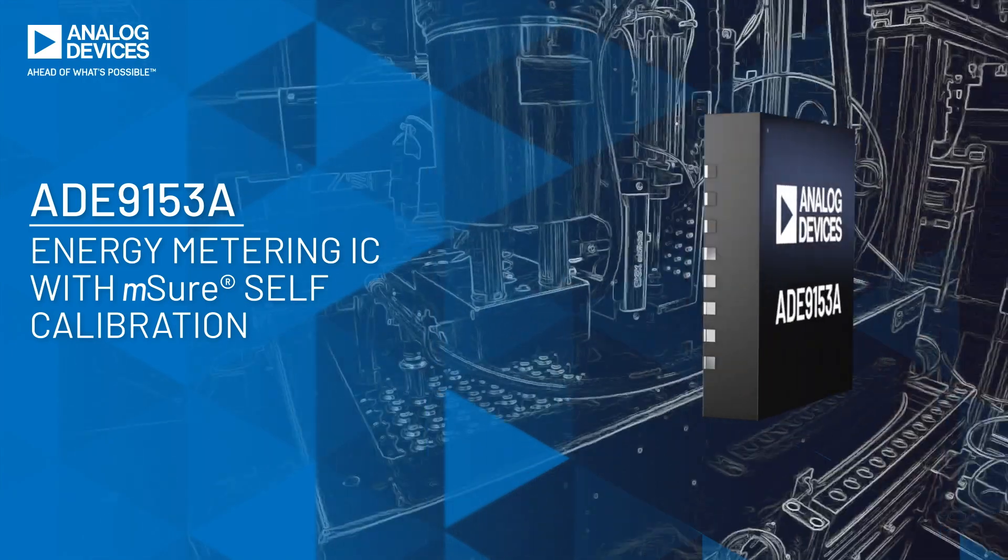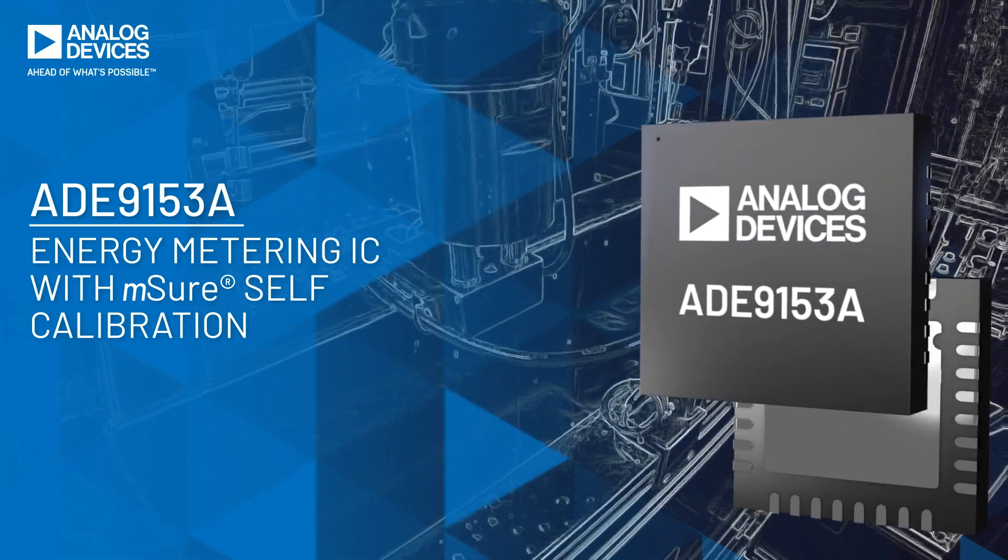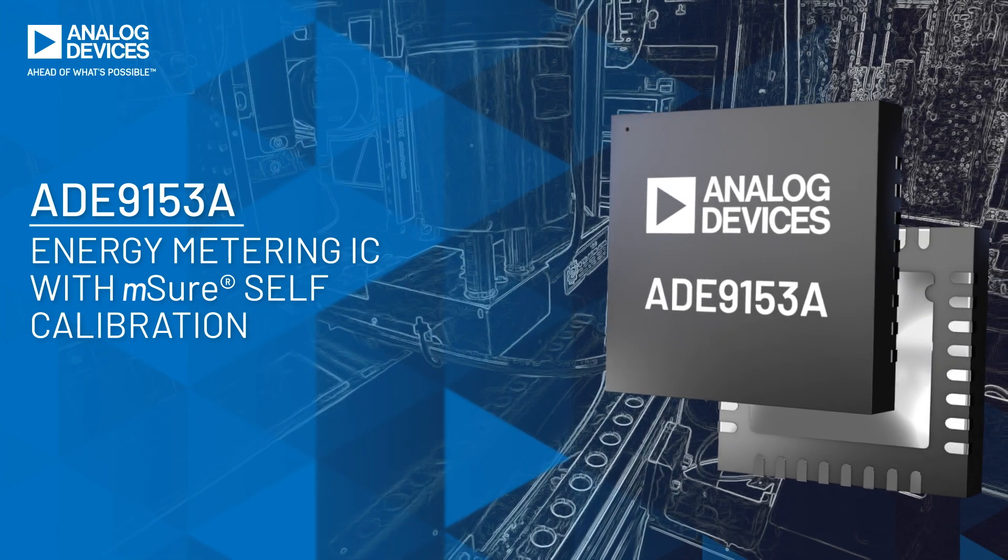ADI's ADE9153A with M-SURE technology can accurately understand energy consumption at the point of use without the need for time-consuming calibration steps.